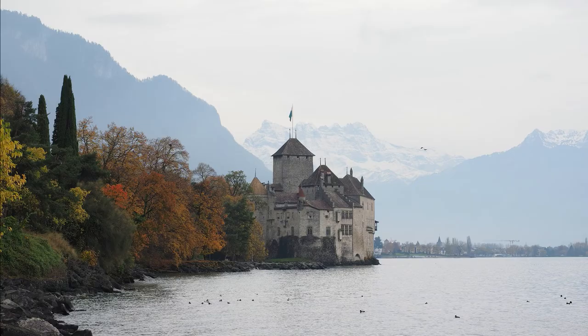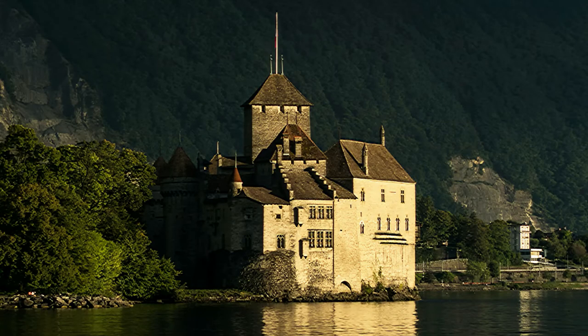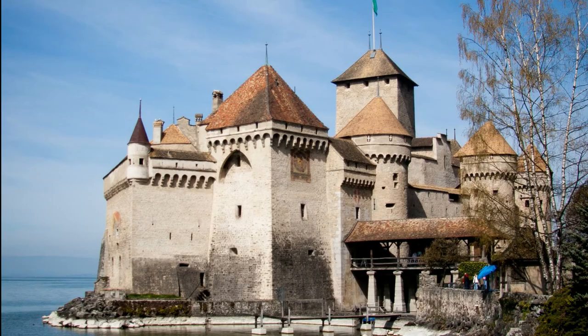Number seven: Chillon Castle, Switzerland. Hidden deep in the Swiss Alps on a small island in Lake Geneva, it is one of the most visited castles in Switzerland and Europe. The first written record was in 1005, and for most of its history it served as a strategic point to guard trading routes. The castle was also one of the first to be rebuilt in a historically accurate way. After restoration it attracted around 100,000 visitors each year, as well as many poets and romantic writers.